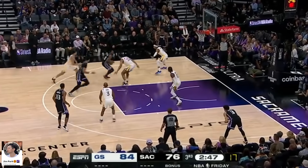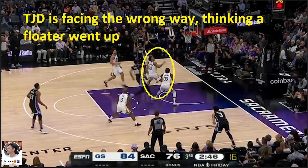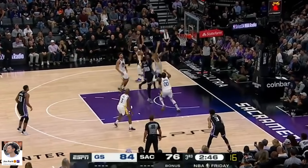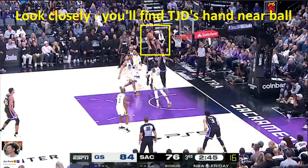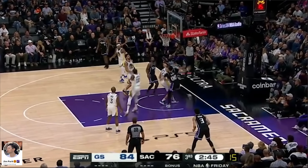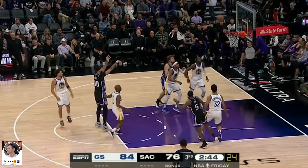Simple pick and roll on this play. Monk lobs it up to McGee for a big finish. Watch TJD as he turns to the basket thinking Monk took a floater, but quickly realizes it was a lob. He blindly contests anyway, jumping while not even seeing what's coming at him, and somehow finds McGee well enough to commit the foul. McGee will now have to earn it from the free throw line, as TJD continues to allow nothing easy.